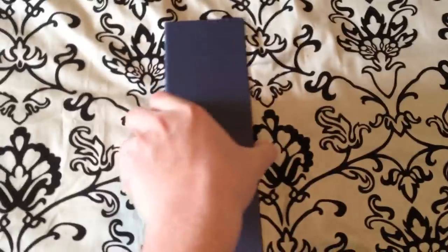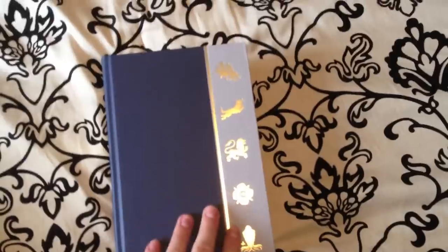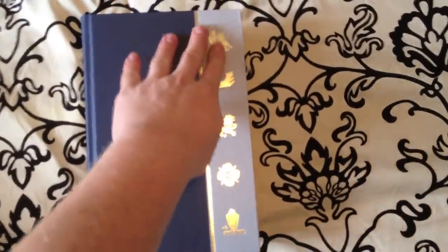Like the other ones, let's take a look at the inside. It's three-quarter bound in the blue bookroom-type material, one-quarter bound with the golden boss-in of the sigils of the houses.